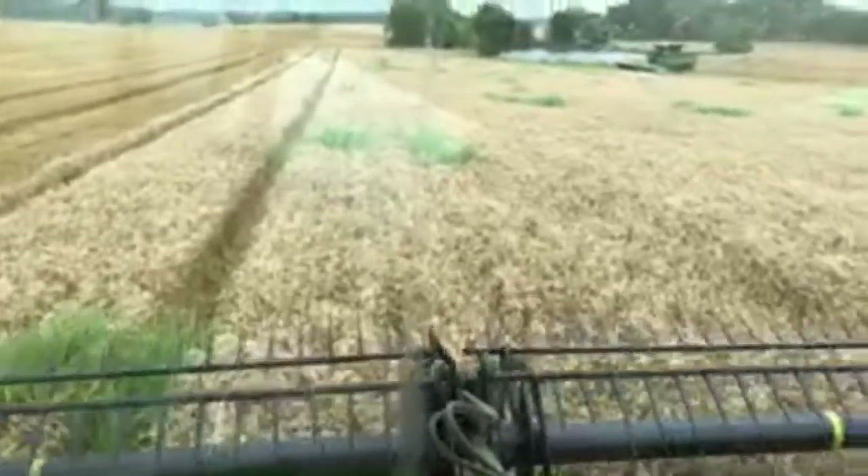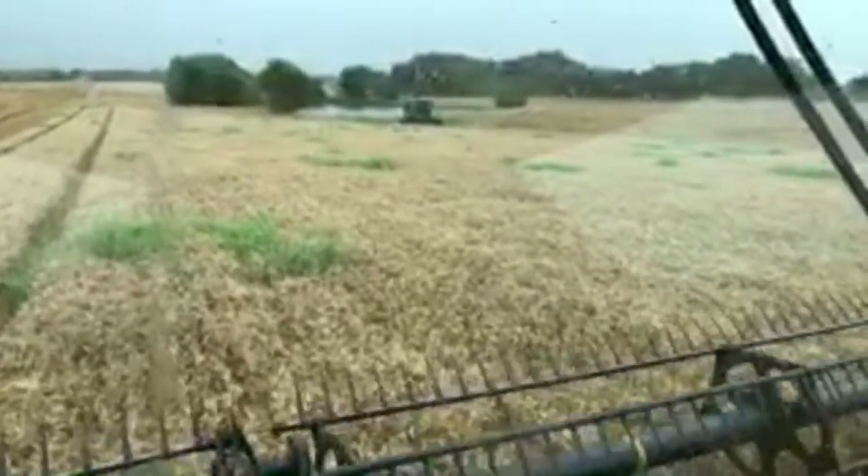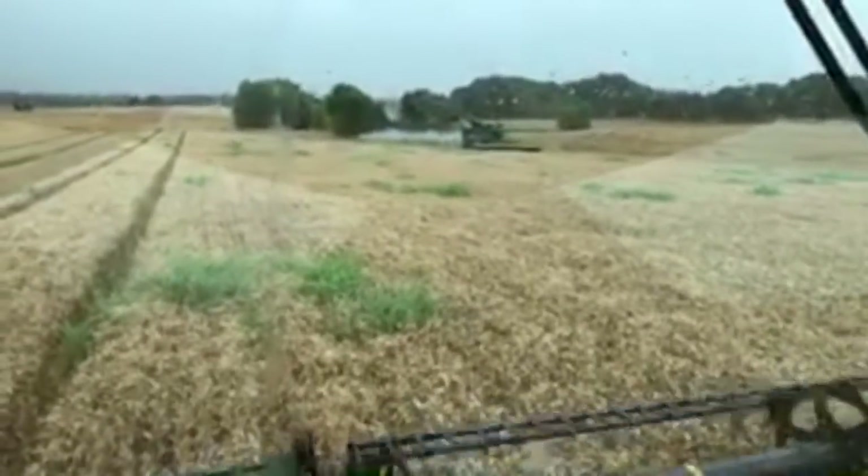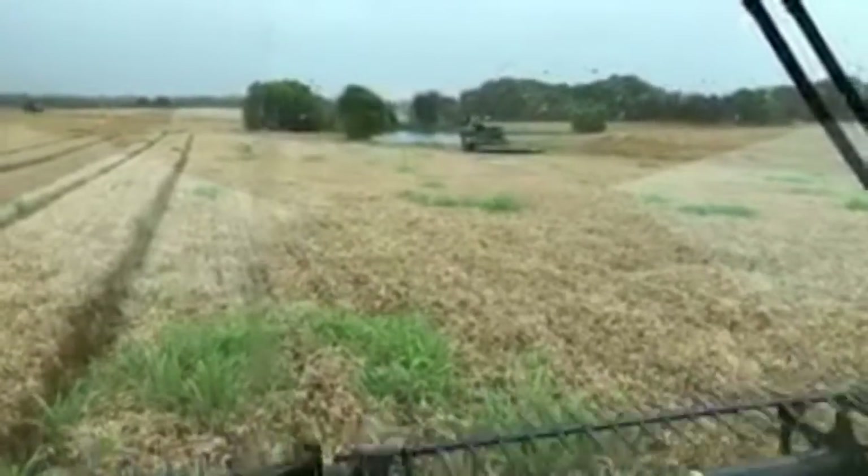How much more do they have to cut? If you look out the window where that S680 is, that's all that's left. But we've got some long passes around this pond, so we'll see if they can make it.